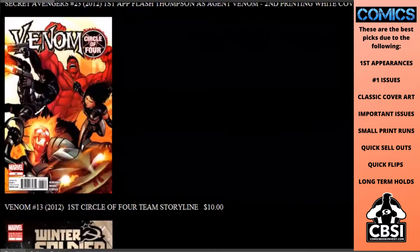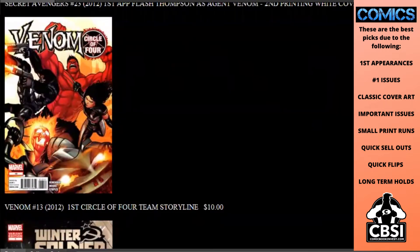Venom number 13 — there's a whole bunch of 13s including 13.1, 13.2, and so on. It is here that we start the Circle of Four team storyline with four major characters. This is a $10 book.